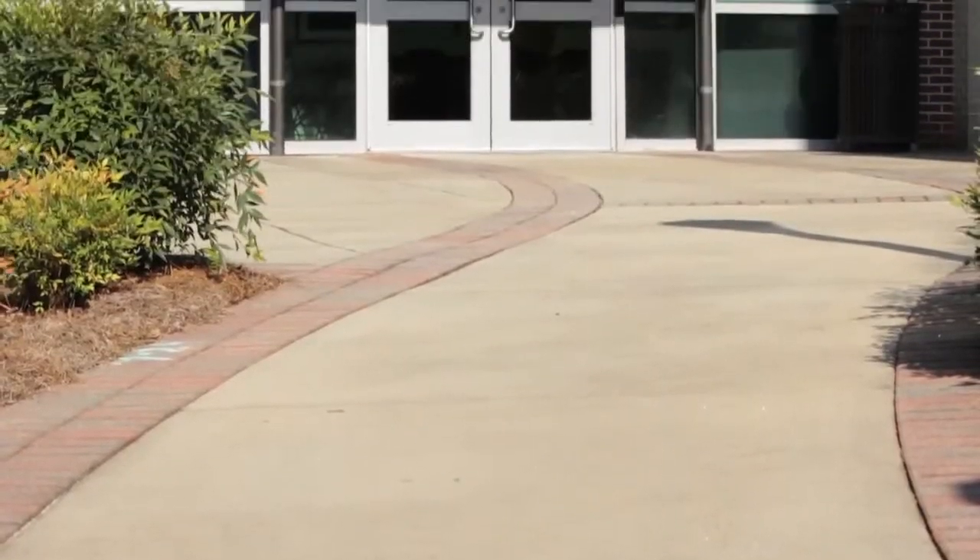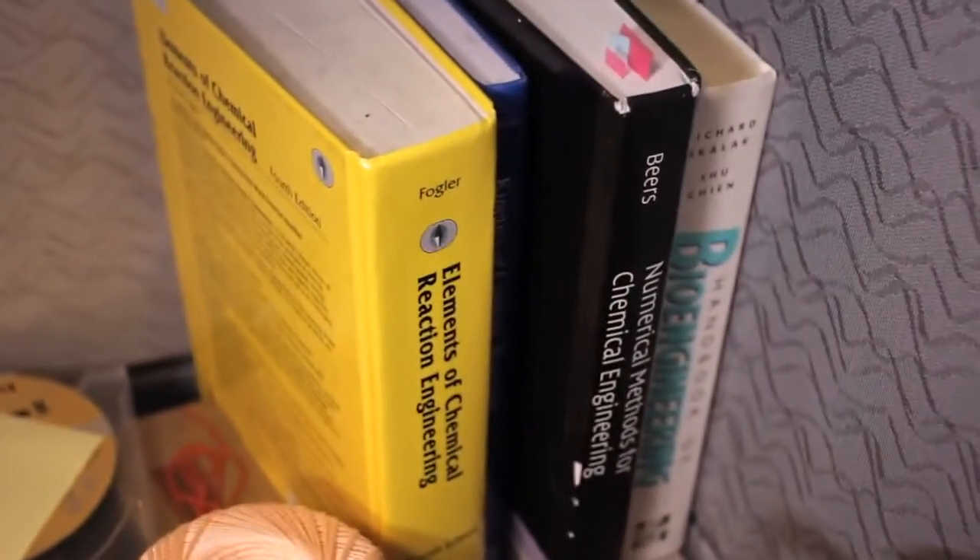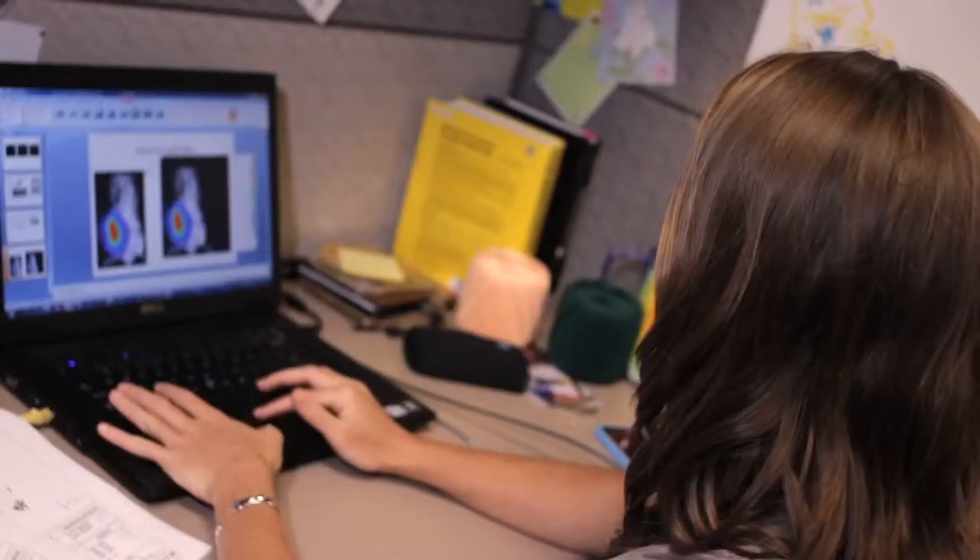One of the things that makes Georgia Tech unique is that it has two different programs — bioengineering and biomedical engineering — whereas at most universities you'll only find one or the other. That can initially be confusing, but what bioengineering is more about is giving you flexibility in your coursework.